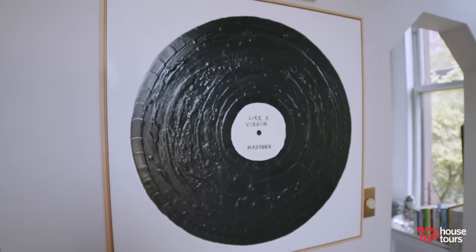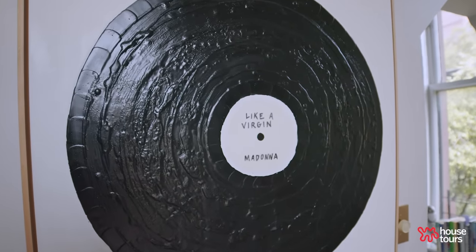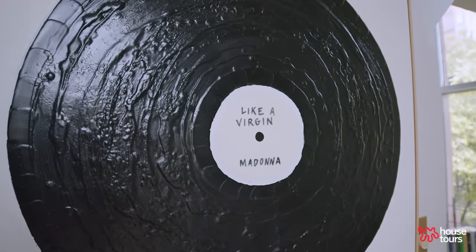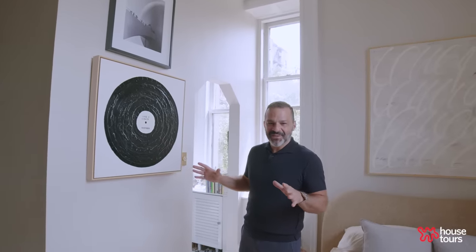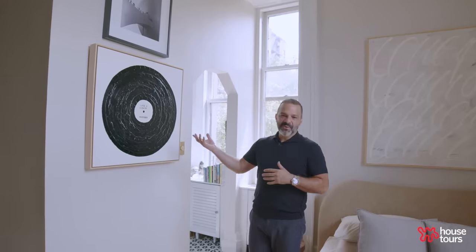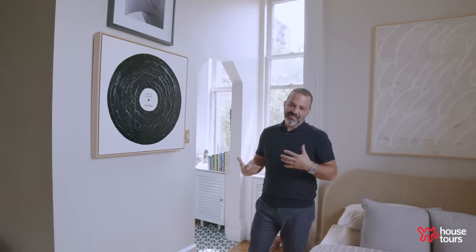I catch myself saying this all the time when I'm talking about stuff in my home — like, this is my favorite — this is all my favorite. So this is a John O'Hara painting. John does these custom pieces where you can pick out any song, any record, your favorite artist. Madonna's Like a Virgin, one of my all-time favorite songs and favorite recording artist — that's the one I had made for my apartment.